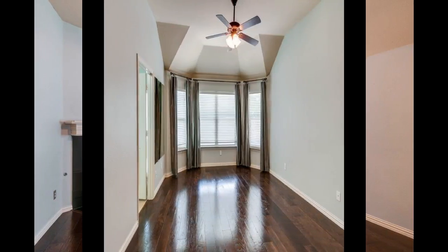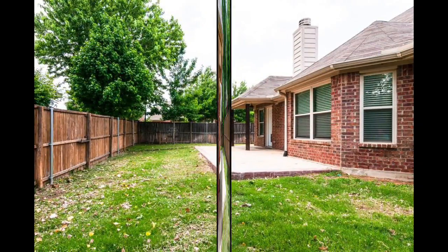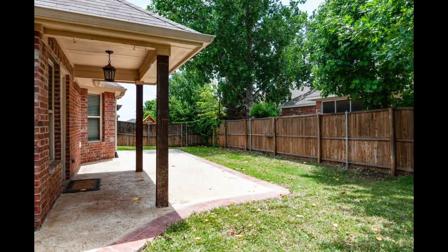This is a very functional floor plan. It also has great storage, and what I love about this house is they've extended the backyard patio for entertainment. That is awesome.